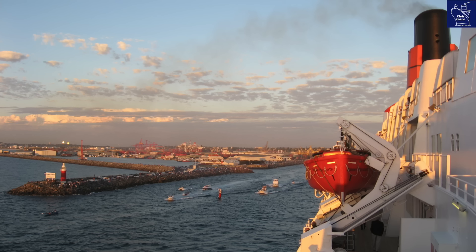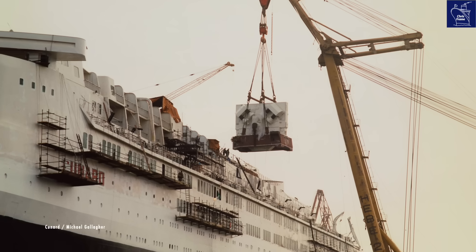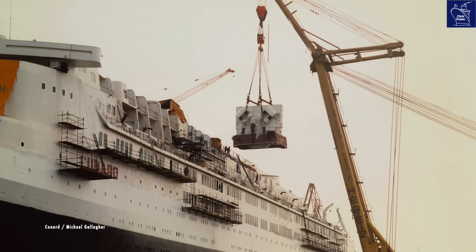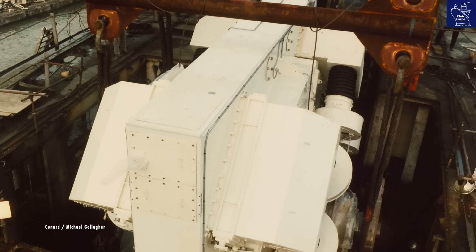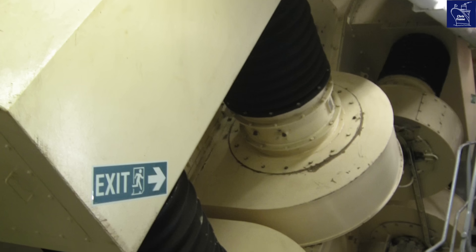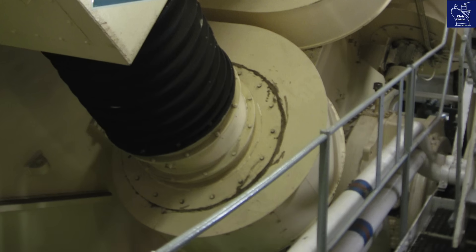Most of QE2's power was used to drive the ship, thanks to two giant propulsion motors. Built by GEC England, each propulsion motor was about the size of two London double-decker buses and weighed 400 tons. They were rated at 44 megawatts, making them the most powerful marine motors ever built at the time.